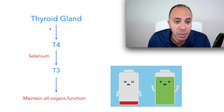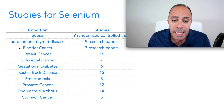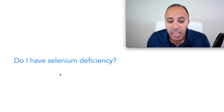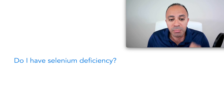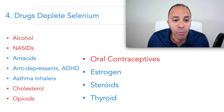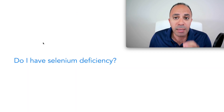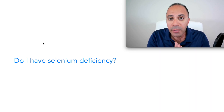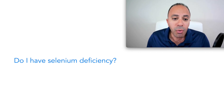Now that we know the importance of selenium, let's answer the question: do I have selenium deficiency? To answer that, I'm going to go over four reasons that cause selenium deficiency. The more of these four factors that apply to you, the higher the chance you have selenium deficiency.